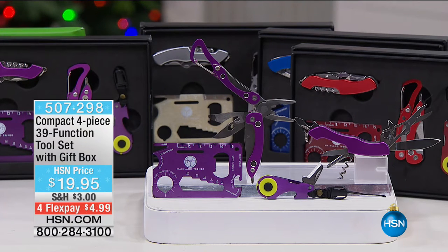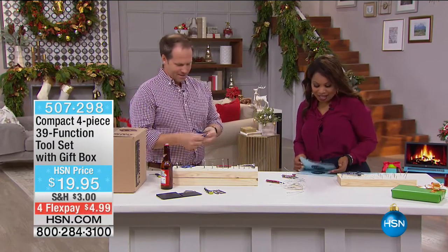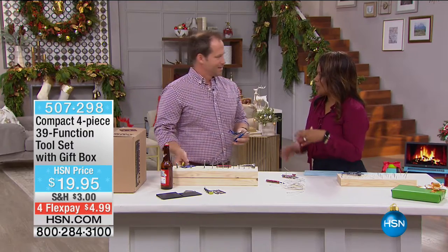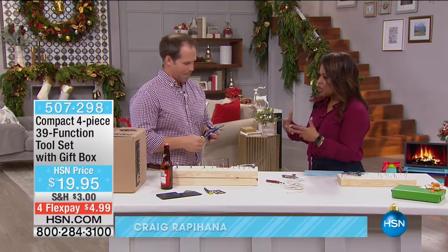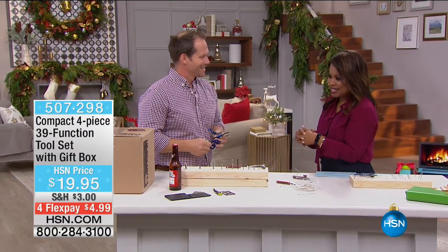Craig, how are you doing? Good to see you as well. I've got to let everyone know that Craig is actually a stuntman, and a contractor. You love building — it has been your life's passion. It's what you do when you're not here at HSN.